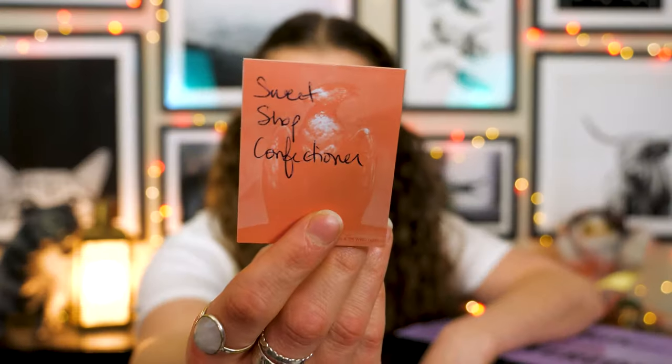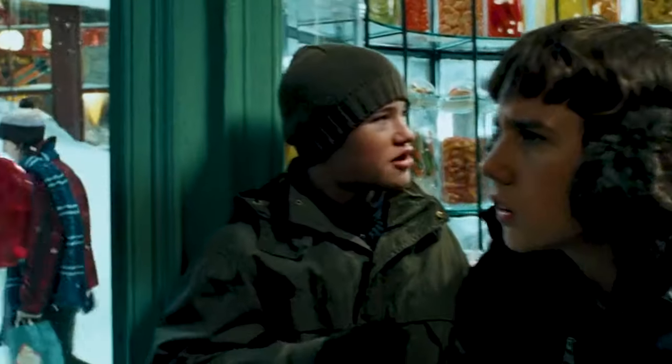This particular box — let me check my note because I want to get it accurate — it is the sweet shop confectioner, so it's like a specific job in the magical world. We are getting all things sweet, so my guess is obviously very colorful things. I think mostly of Honeydukes and the trolley on the train — 'Anything off the trolley, dears?' — which is why I'm wearing my pygmy puff shirt.